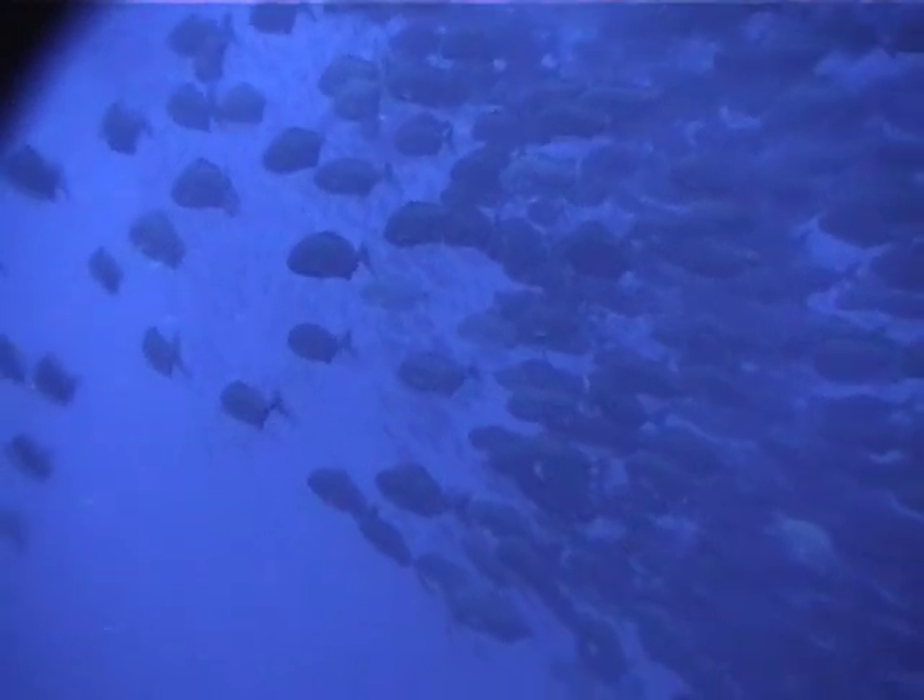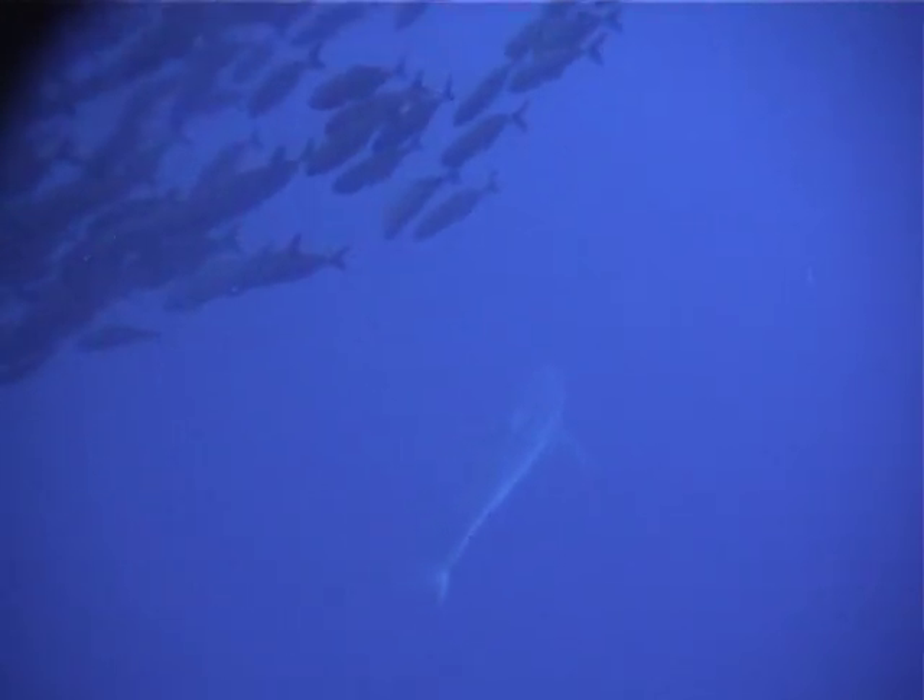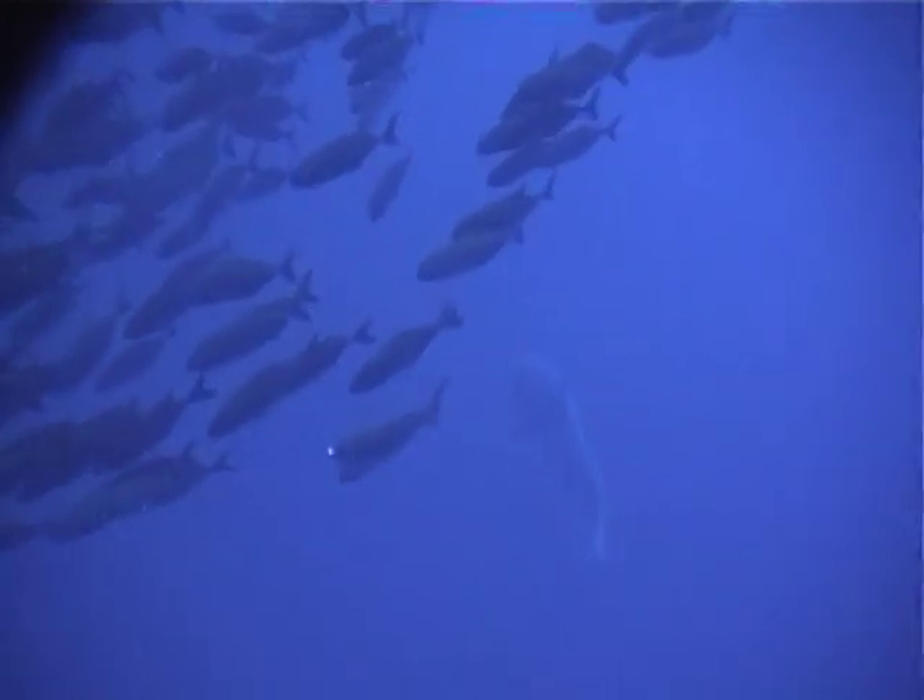This so-called bait ball measured several hundred feet across. The fish apparently gathered this way as protection from their major predators — sharks — which circle the bait ball in search of strays.